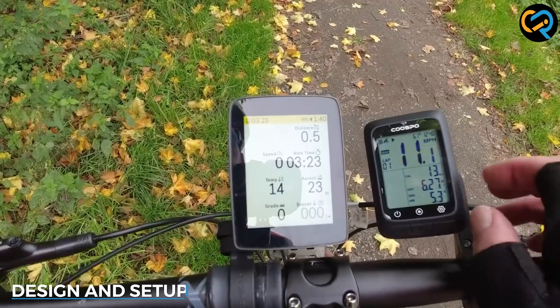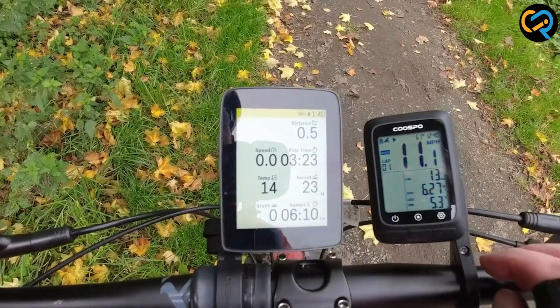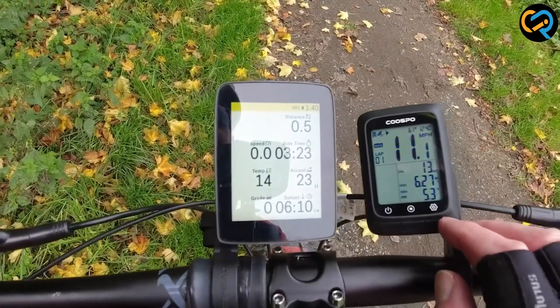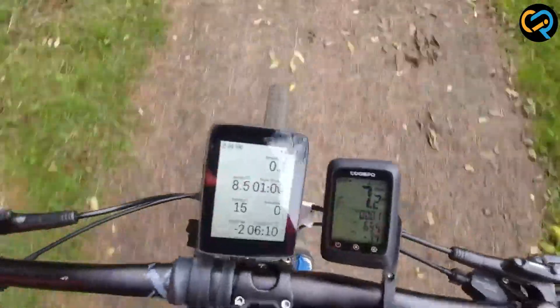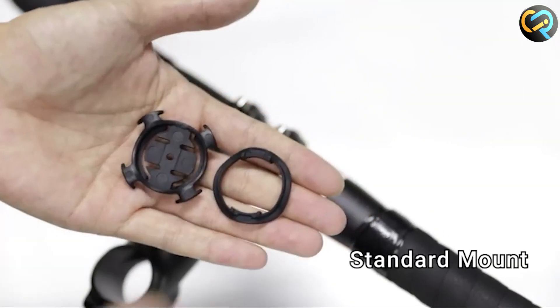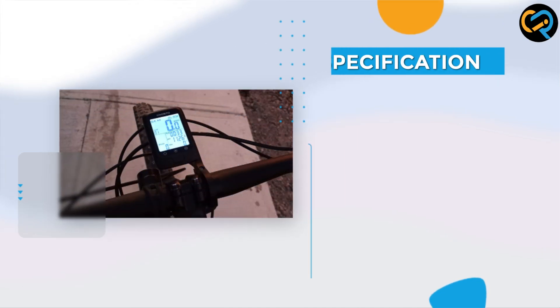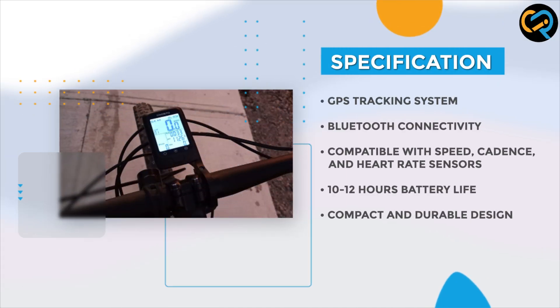The Cospo Bike Computer GPS Wireless comes in a sleek, compact design that is easy to mount on your bike's handlebars. It's made of durable materials that can withstand the elements and vibrations of the road. The setup process is straightforward and can be completed in a matter of minutes — simply attach the device to your bike, turn it on, and follow the on-screen instructions to connect it to your smartphone or tablet via Bluetooth.